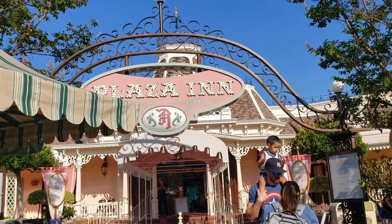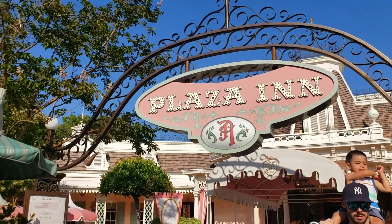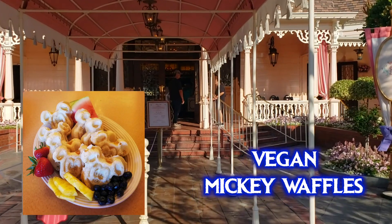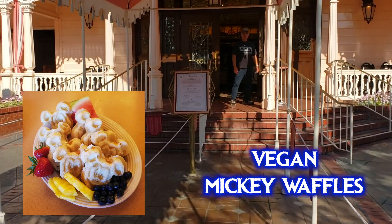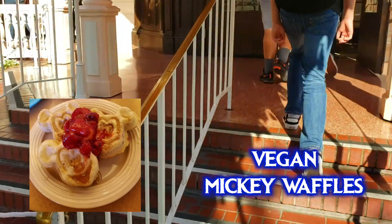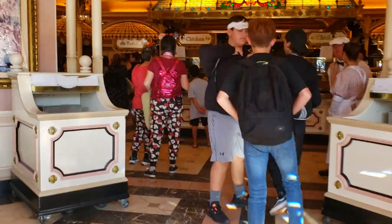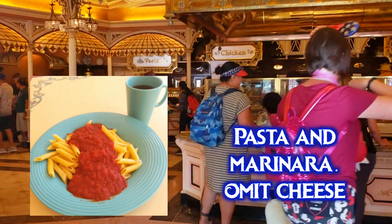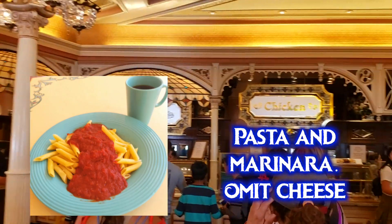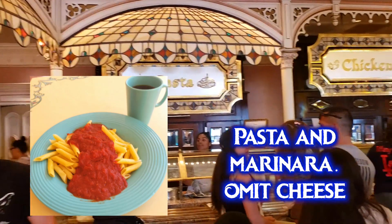Now let's head up Main Street to Plaza Inn, which has breakfast, lunch, and dinner. Breakfast is a character buffet, so you definitely need reservations. The vegan Mickey waffles aren't on the buffet — just ask your server and a chef will make you a batch of the vegan version. They also have vegan hash browns and lots of coffee and fruit. For lunch and dinner they have a pasta with marinara sauce — just omit the parmesan cheese. The breadsticks may or may not be vegan, so double check when you're there.